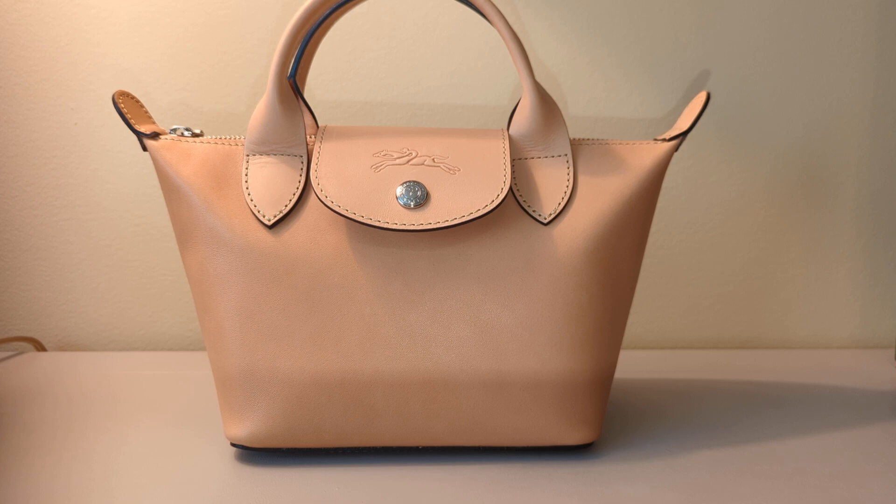Right now, Longchamp is using this leather just for one line and that is the Roseau Luxe line, and it only comes in the colorway Cognac. This one in front of you is natural. They have it in three different sizes in the Roseau, plus two small leather goods — a card case. And with any of the items in that line, the price is about double what you would get in the exact same size and model in cowhide, because this leather goes through a special tanning process.